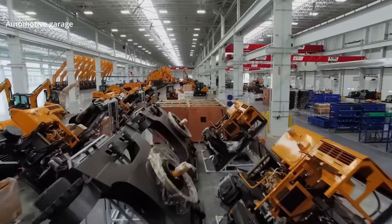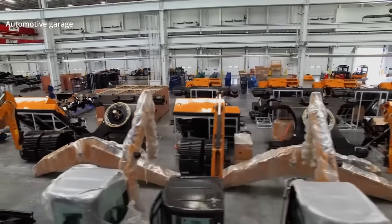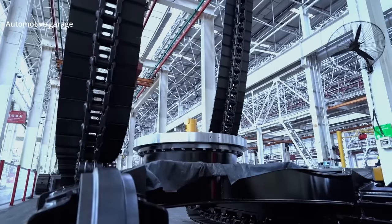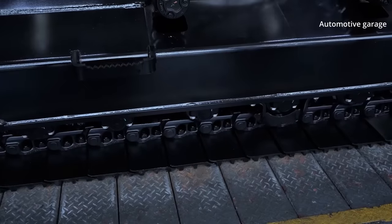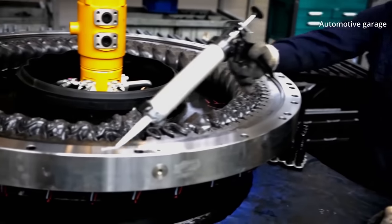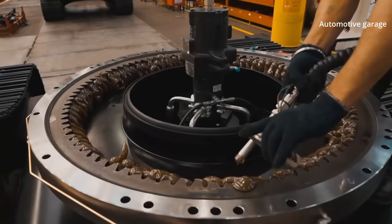More than 3,000 screws pass through each worker's hands each day in order to manufacture up to 50 new excavators. The time has come for the tracks to be mounted — wrapped around two large idlers and nine small track rollers. The workers pack the slew ring with grease, which is the junction between the undercarriage and superstructure where the wheels meet the engine and cab.